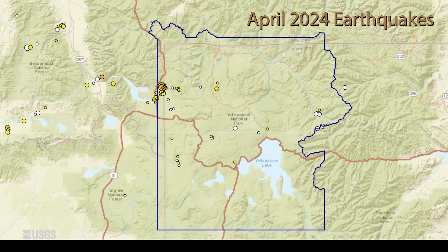Now, speaking of geysers, Steamboat Geyser — the tallest active geyser in the world — had an eruption in Yellowstone in the month of April. So let's go back and look at the month that was, talking about seismicity, geyser activity, and ground deformation. Yellowstone monitoring data indicated background levels of activity during the month of April, and that includes seismicity.